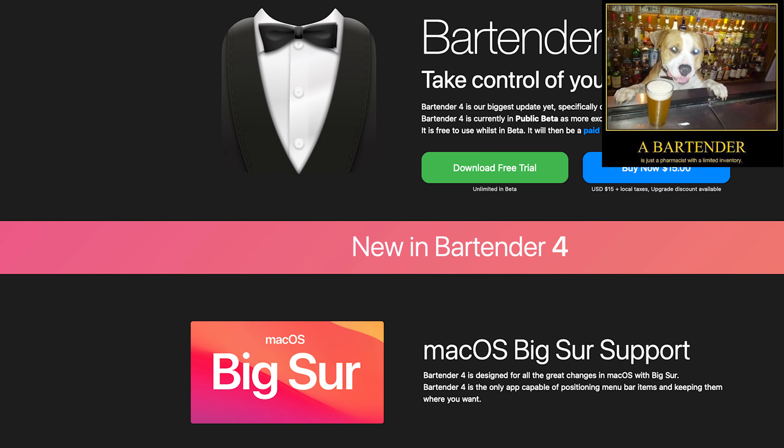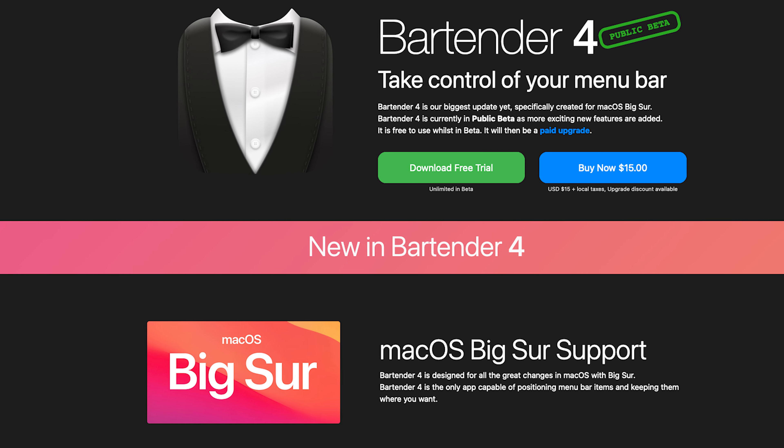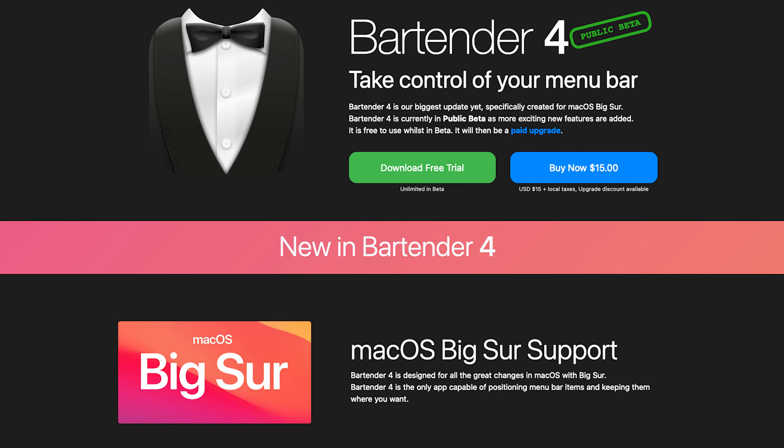The second awesome app is called Bartender. The slogan of Bartender 4 is 'take control of your menu bar,' and that's for a reason. I simply hate having that menu bar full of icons. Look at how mine looks — do you think I'm being OCD or just organized?